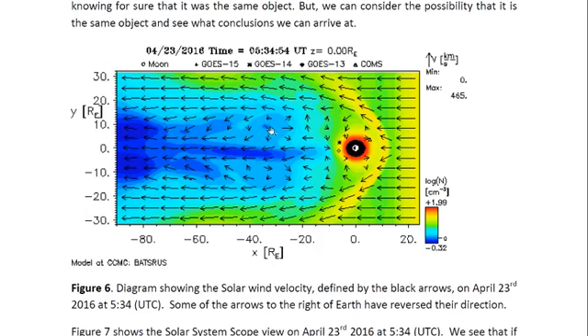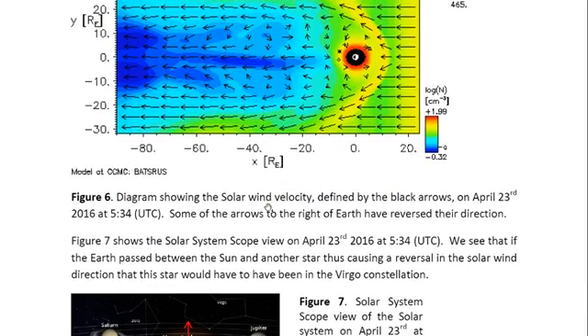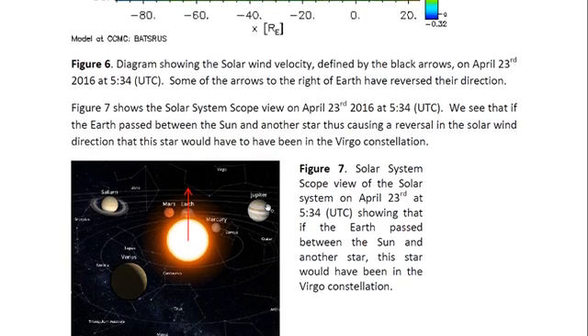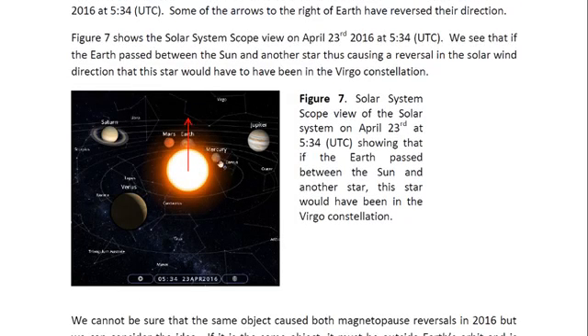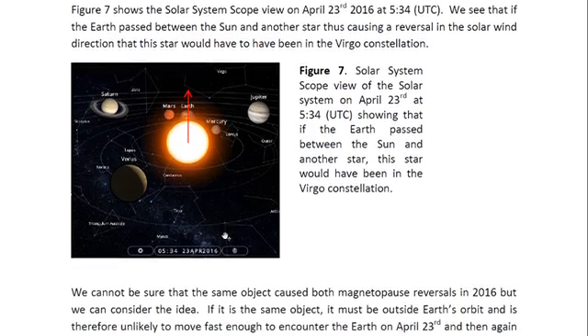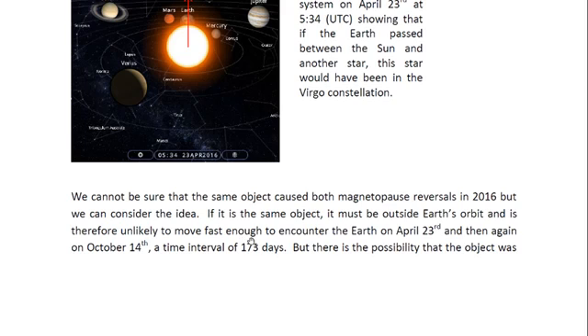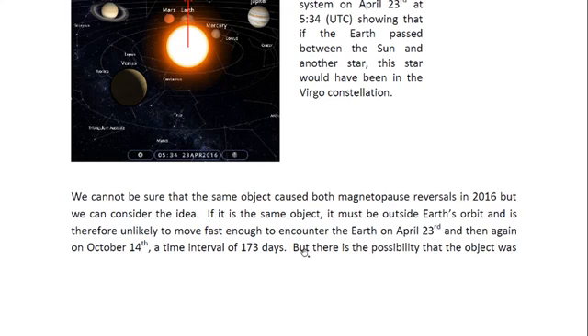We see some reversals, so it's a much smaller effect. Figure seven shows the solar system scope view on April 23rd, 2016 at 5:34, and we see that if the Earth passed between the sun and another star at that time, then that star would have been in the Virgo constellation. Now, we cannot be sure that it is the same object, but we are going to consider it. If it is the same object, it must be outside the Earth's orbit and is therefore unlikely to move fast enough to encounter the Earth on April 23rd and then again on October 14th — a time interval of 173 days.